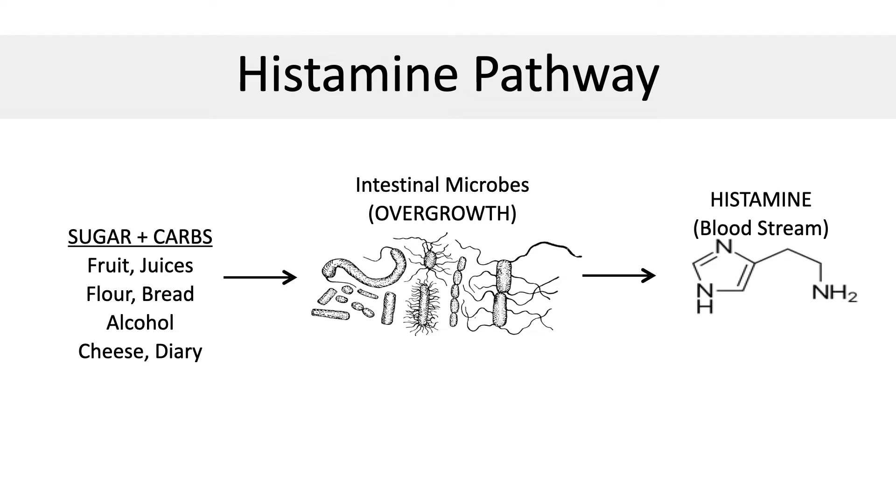High histamine levels lead to things like allergies, tiredness, indigestion, rashes, hives, body aches, and runny nose.